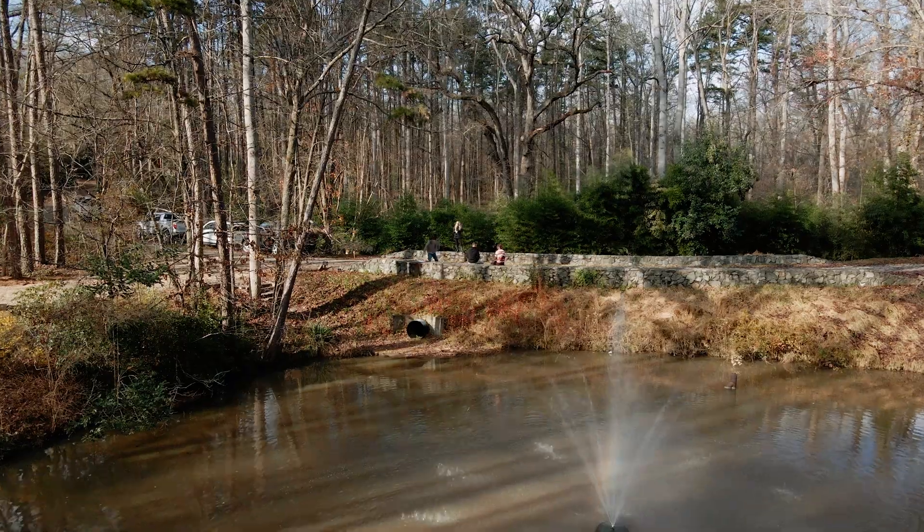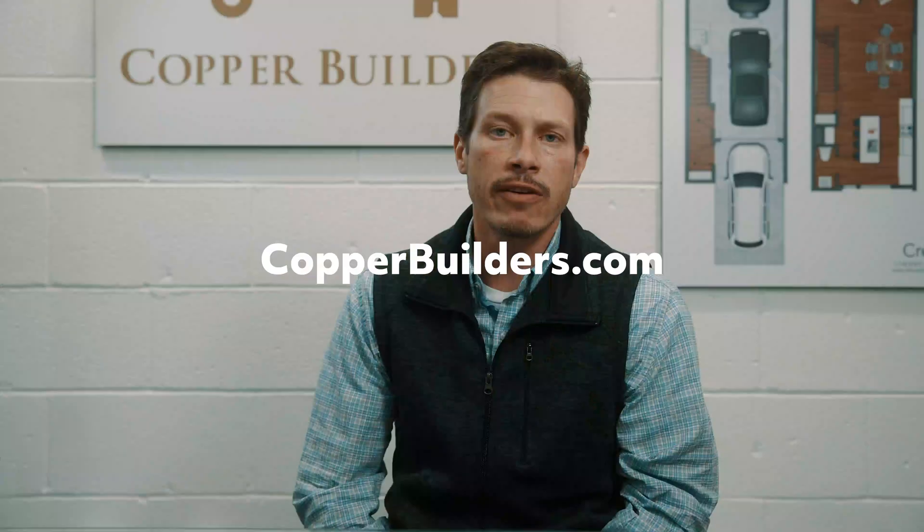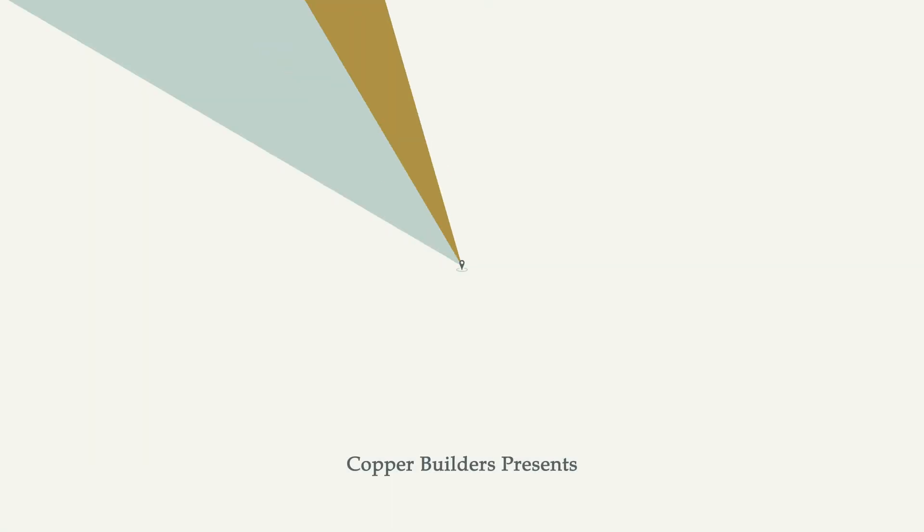With a few minor tweaks to the architectural plans, we're looking to break ground within the next month and a half. Thanks for your time today — this is David Webb with Copper Builders. Go to our website to check out more of our educational information and look into our property evaluation checklist. This is where I'll help you pull together this information so that you understand what's involved in building your home on your specific home site.